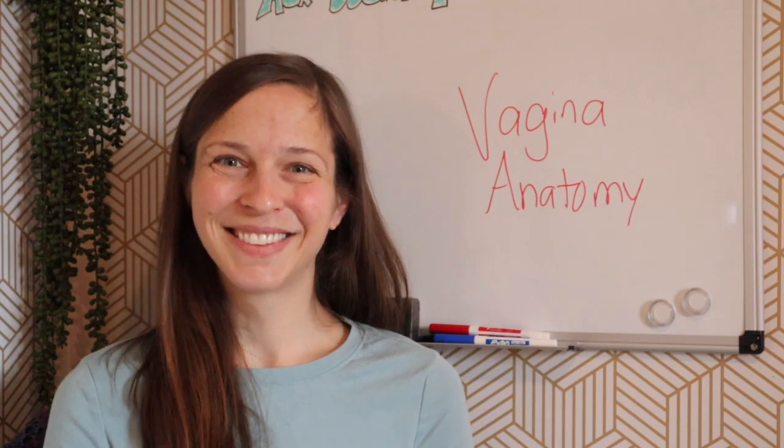This is part one of a two-part series on vaginal anatomy questions. Remember, if you have a question for Ask Dr. T, you can respond in the comments on this video or submit through my website, AskDrT.net.